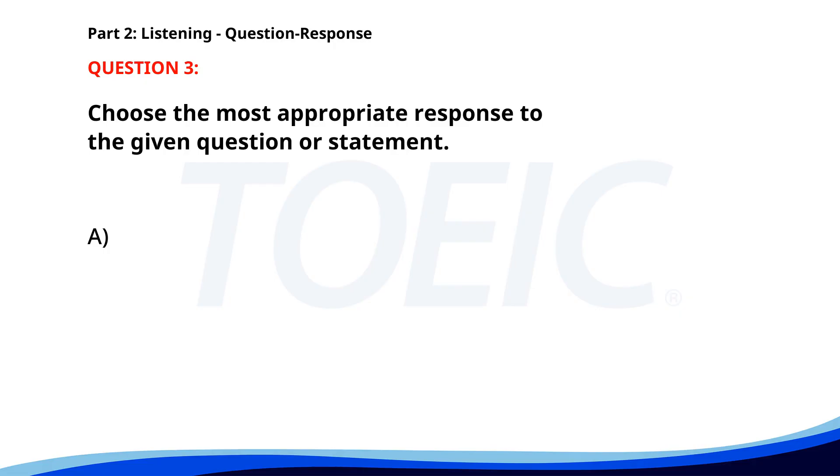Number three. Yes, I will be there. B. I need to finish reports. C. It starts at 7 p.m. The correct answer is A. Yes, I will be there.